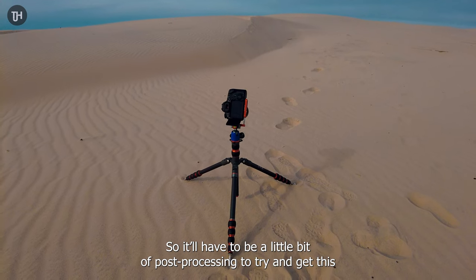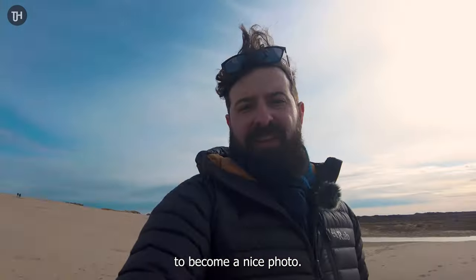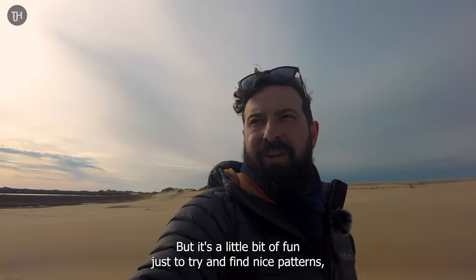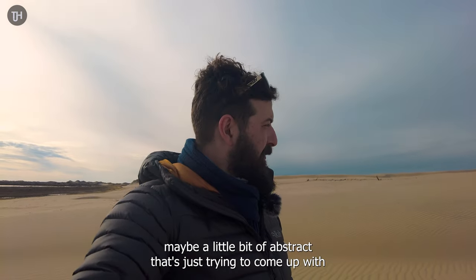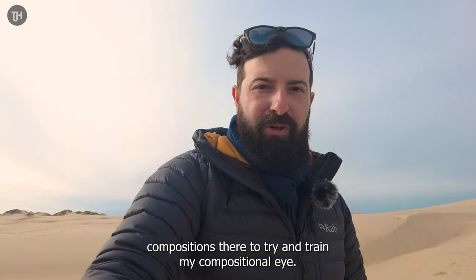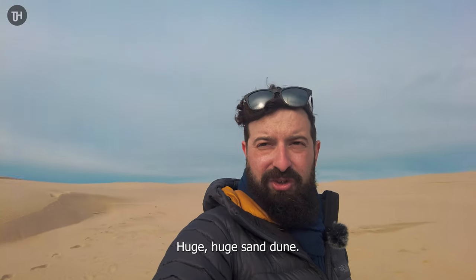There will have to be a little bit of post processing to try and get this to become a nice photo. But it's a little bit of fun just to try and find nice patterns, maybe a little bit of abstract — just trying to come up with some nice compositions to train my compositional eye. But this place is just incredible — huge, huge sand dune.